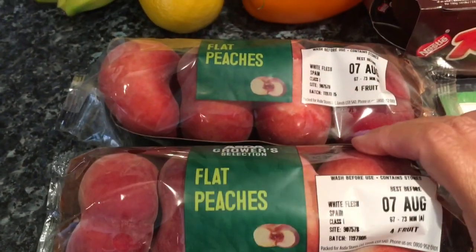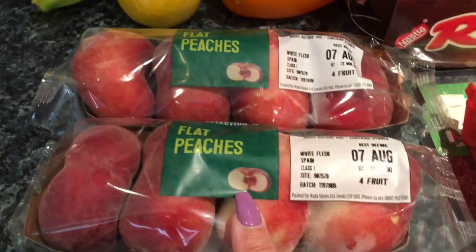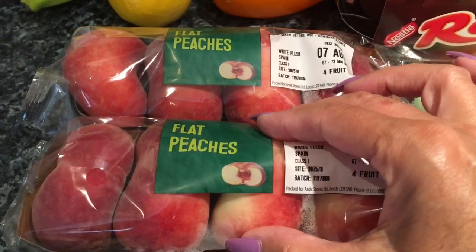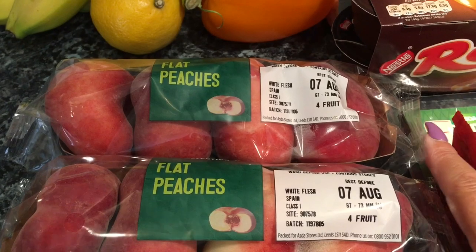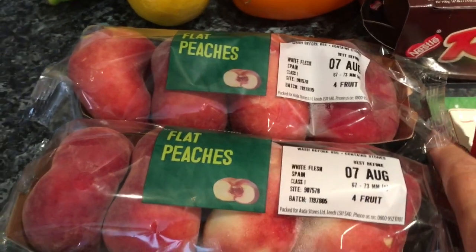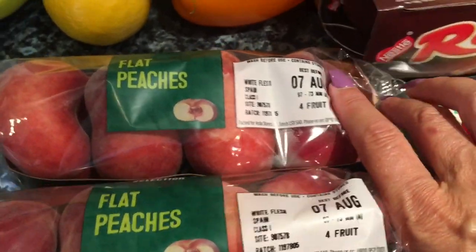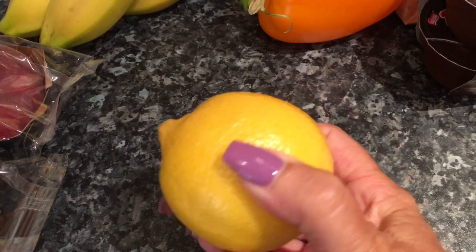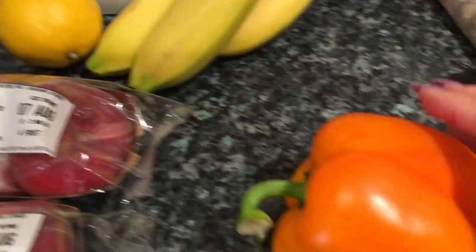I got two flat peaches and these were absolutely gorgeous last week. I take them out of the packet and leave them for four or five days because they're not quite right yet — they're still a bit hard — but if you leave them on a plate on a windowsill they go really soft and they are absolutely delicious. They were 75p which I think is pretty good. I also got one lemon to put in drinks or iced water, and that was 30p.